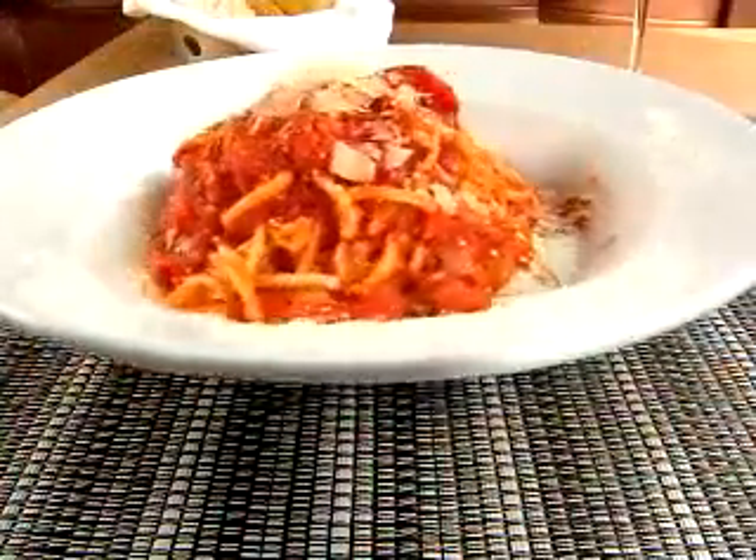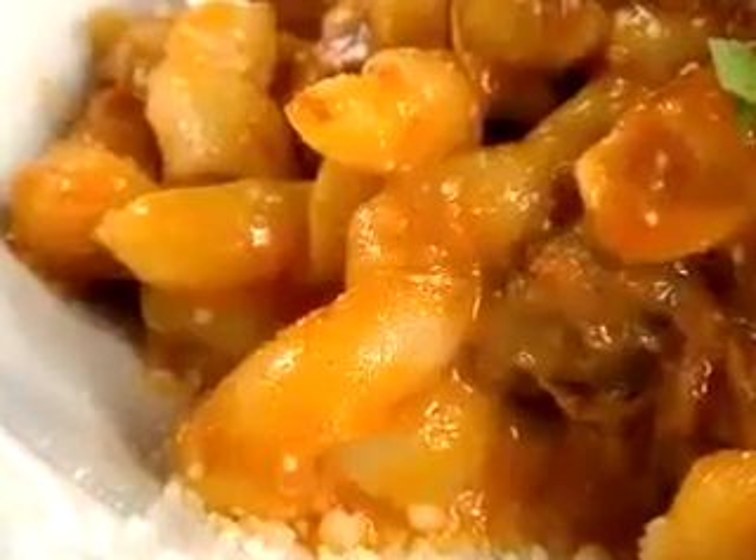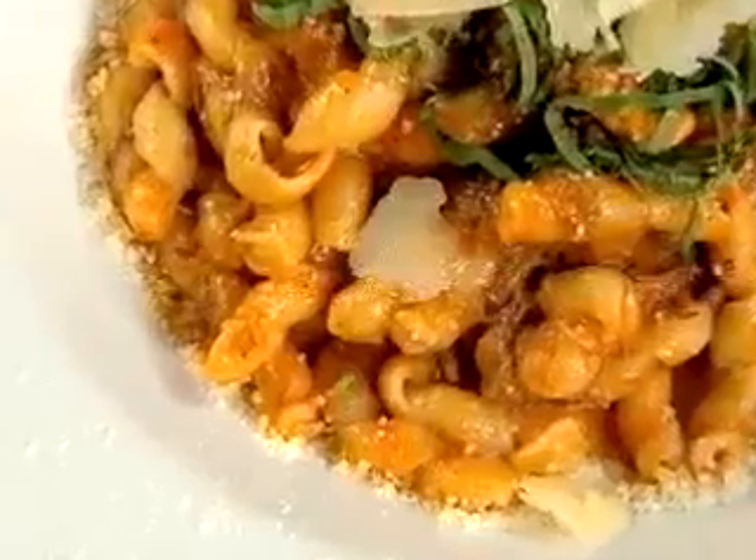The spaghetti showcases a plum tomato ragu, fresh basil, and Parmesan. While the braised short rib bolognese is incredibly rich, served over ultra-fresh fusilli.